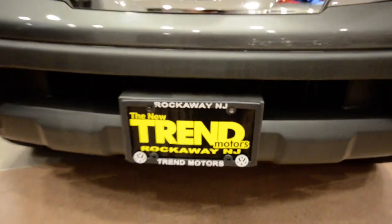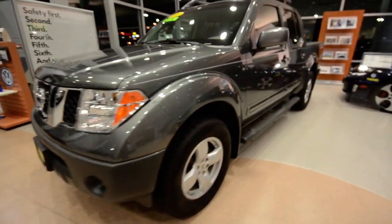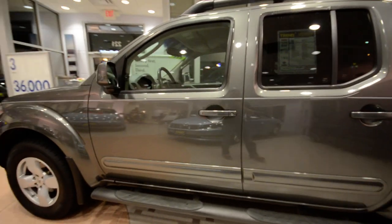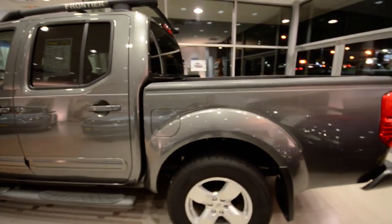Hey friends, welcome to Trend Motors Pre-Owned in Rockaway, New Jersey. Today's guest is this 2007 Nissan Frontier LE, finished off in this nice storm gray metallic.